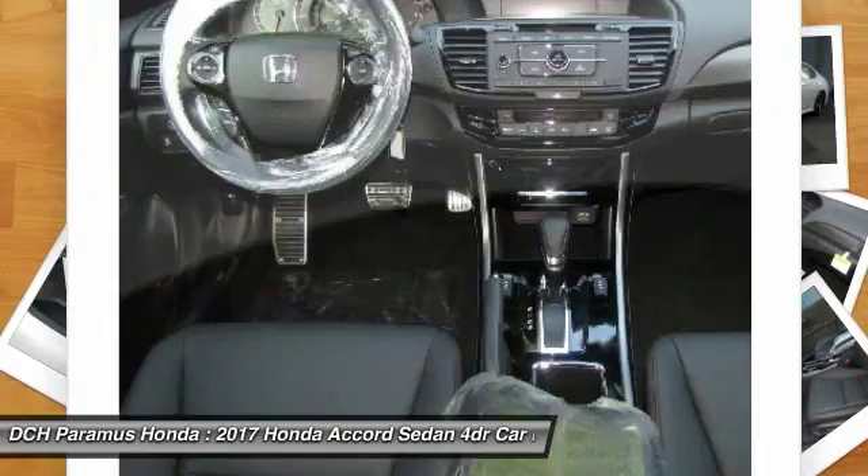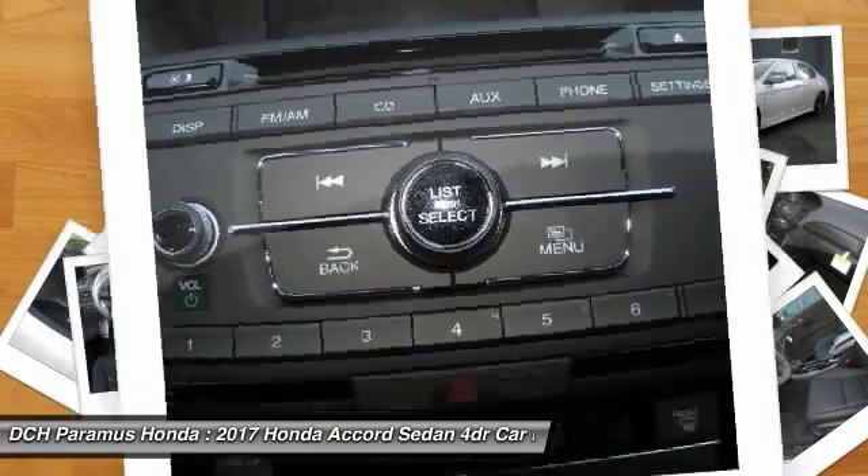Leather wrapped steering wheel, power steering, adjustable steering wheel, floor mats.